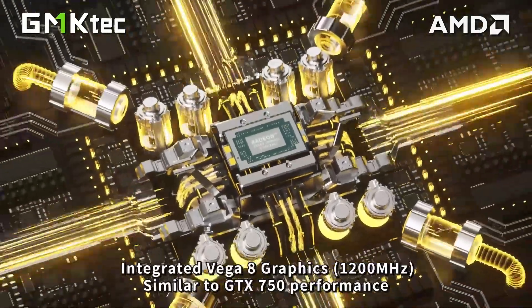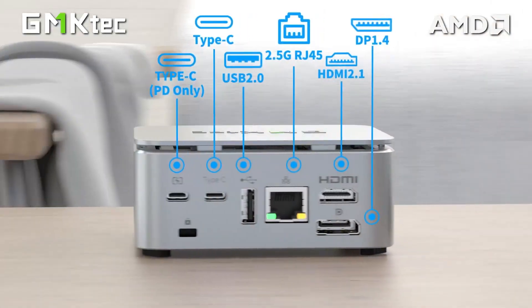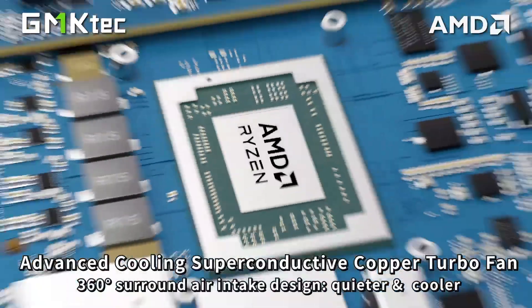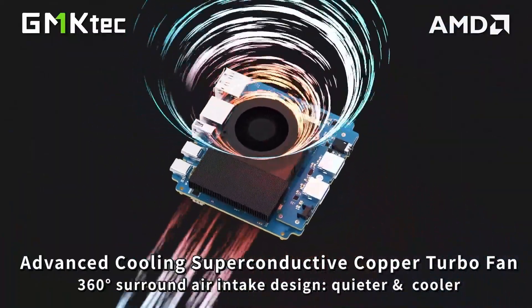You get triple 4K display support, 2.5G LAN, Wi-Fi, Bluetooth, USB-C, HDMI 2.1, and even Type-C PD charging, making it a future-ready mini desktop for serious productivity.